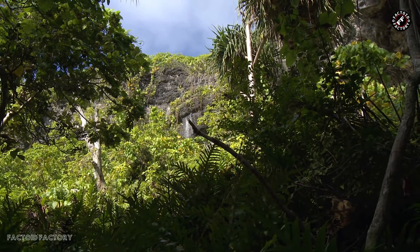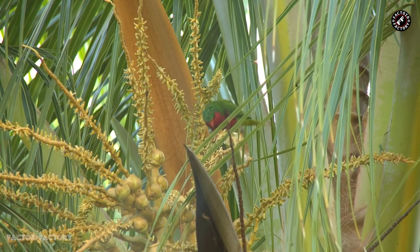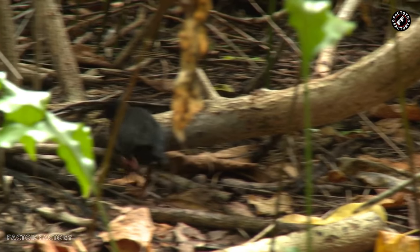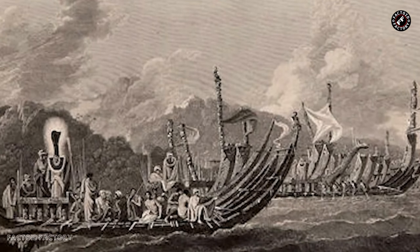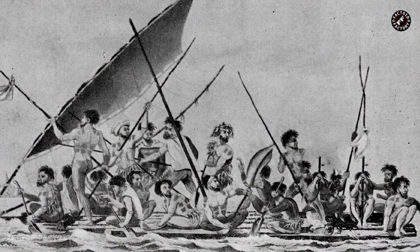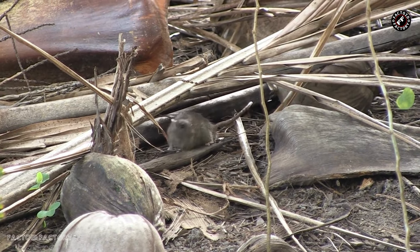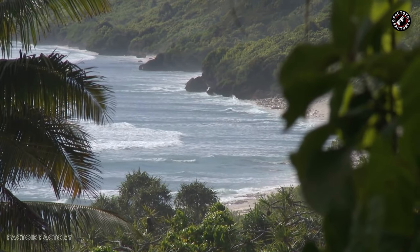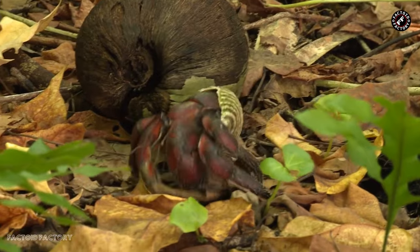Henderson Island stands as a testament to the remote and untouched beauty of the natural world, largely untouched by human hands throughout its history. However, this does not mean it has been completely free of human influence. While Henderson Island has never had a native human population, it has seen sporadic visits from Polynesian and European explorers and traders over the centuries. These interactions, though infrequent, left some marks on the island's history. The most significant human impact has been the introduction of non-native species. The arrival of invasive species, such as rats, poses a significant threat to the island's native flora and fauna, and efforts to combat them are ongoing.